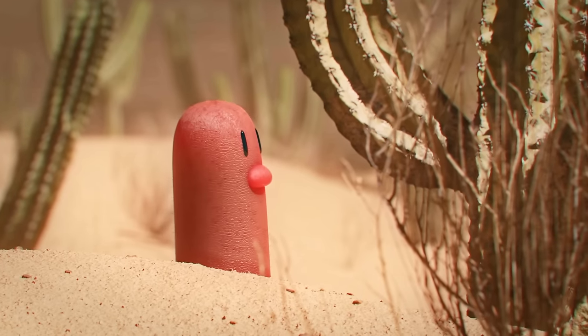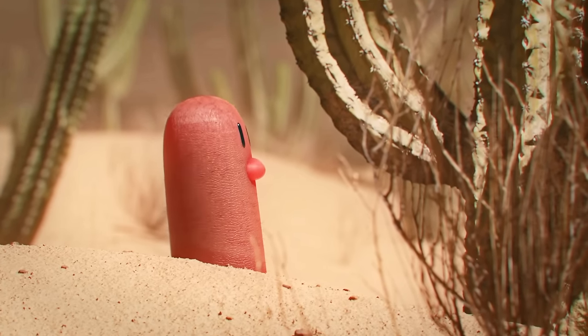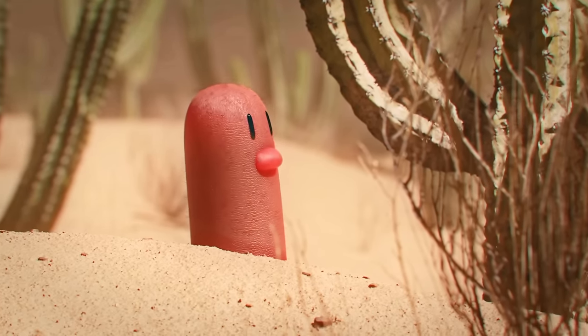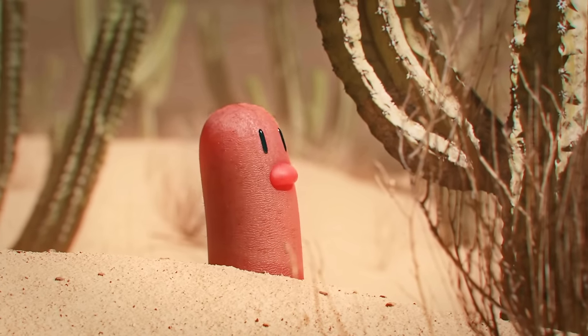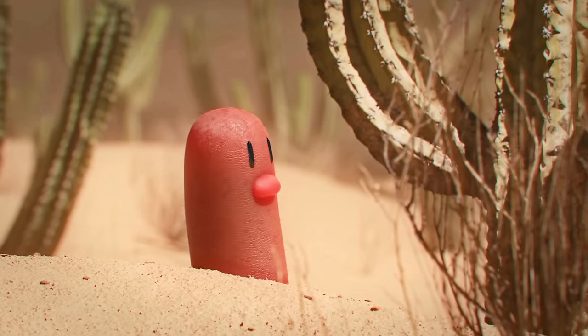Because of how Diglett keep a part of their body underground, it is still unknown what the rest of their body looks like. Their height is assumed to be 8 inches with a weight of 1.8 pounds, but this is highly speculated.